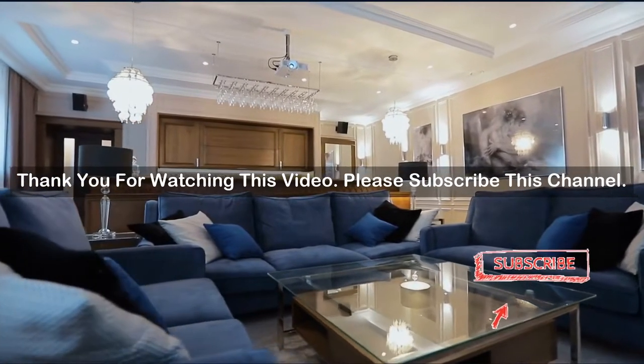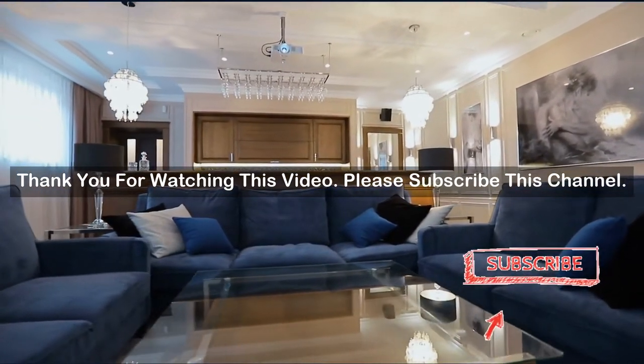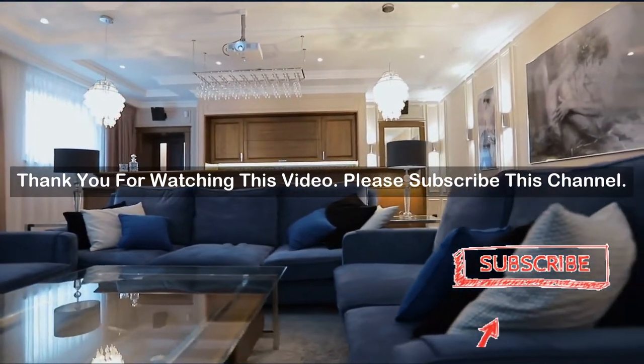After watching our short list on sectional sleeper sofas, you may now have a clear understanding of which one you should buy. Check the description below for the mentioned sectional sleeper sofa product links. Thank you.